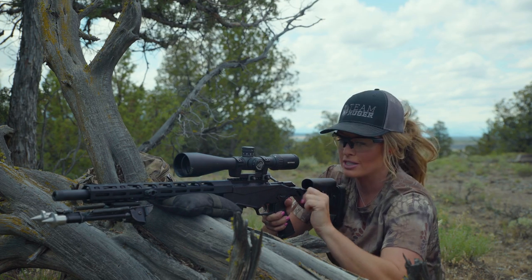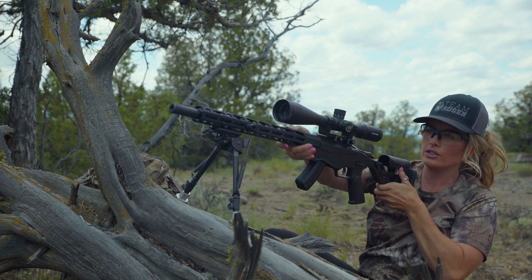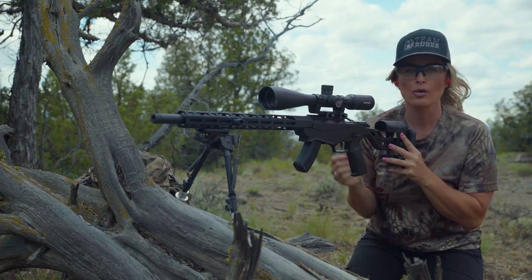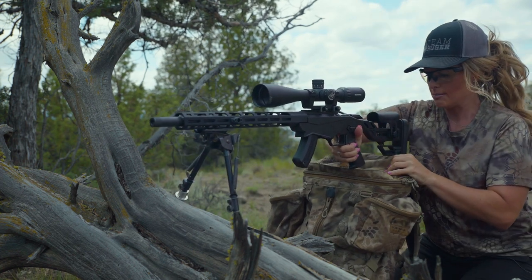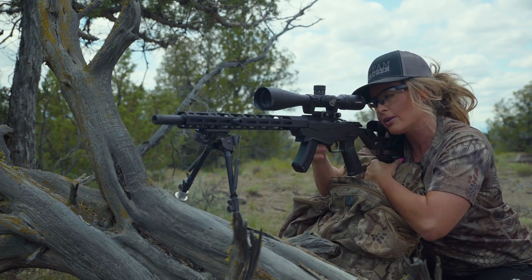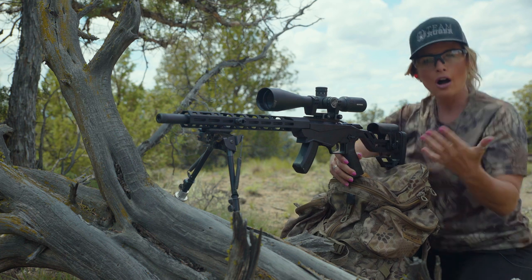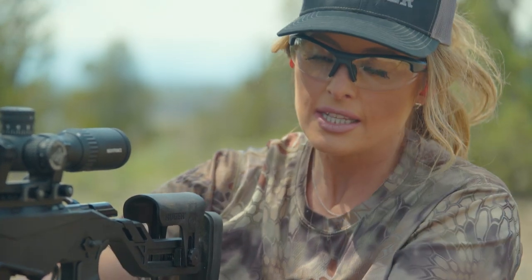There are a couple of ways to execute this shooting position. If you need more elevation, you can drop the bipod legs and set them onto the log. But that brings the back of the rifle farther from the ground, so you can no longer support your shooting elbow with your knee — this is where the backpack comes into play. I can take my backpack, set the butt stock of my rifle against it, and recreate the same scenario. This way I'm practicing using all available resources. If you've never shot using a backpack as a rest with a bipod, this is a solid position to practice at home before entering the field.